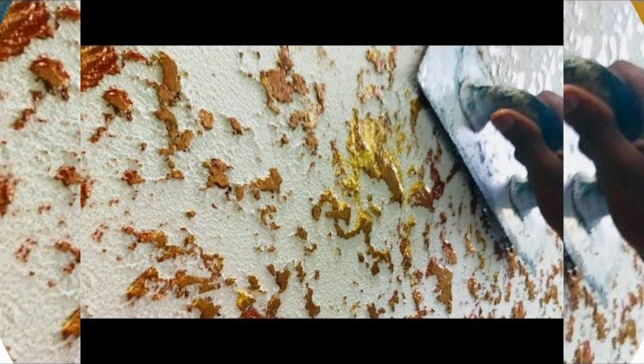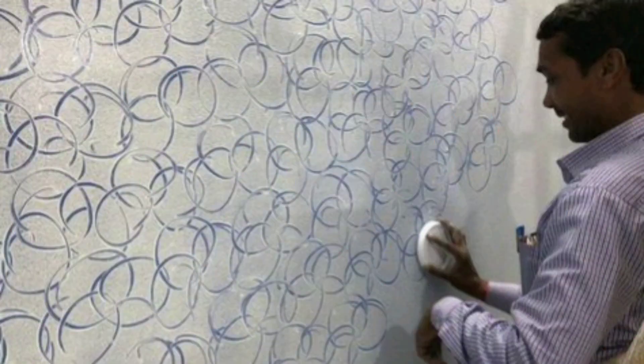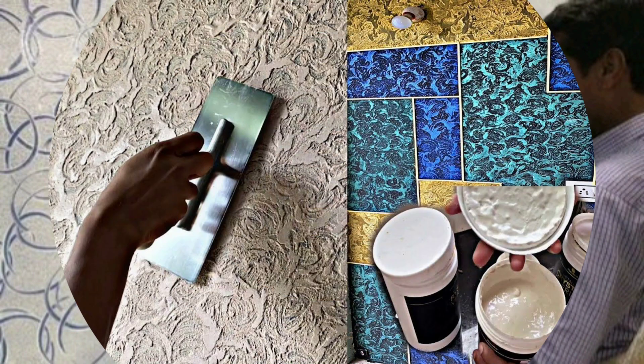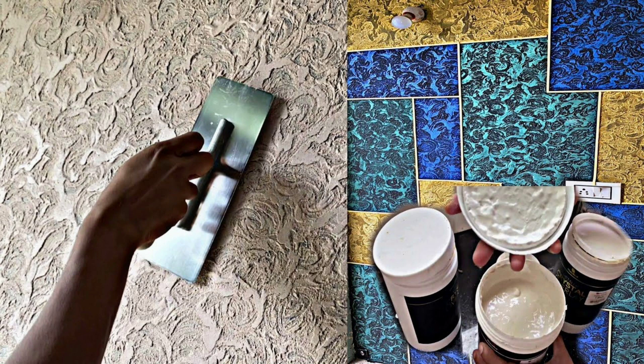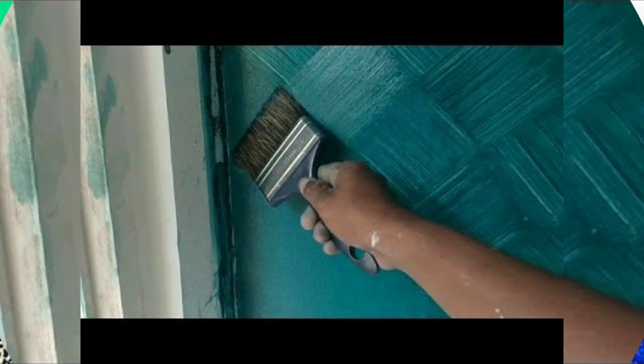The third is lace texture. This texture creates a delicate and intricate pattern on the wall. It involves applying joint compound or texture paint and then using a lace fabric or a lace texture roller to create a beautiful lace-like pattern. This technique adds a touch of elegance and works well in bedrooms or living rooms.